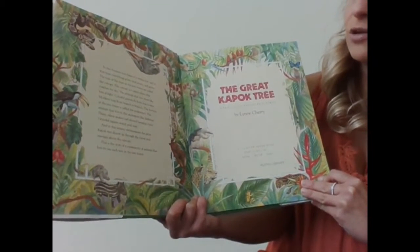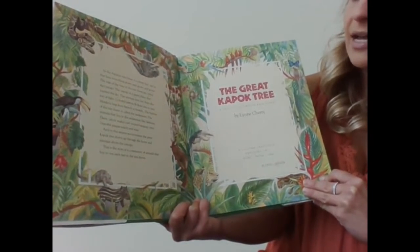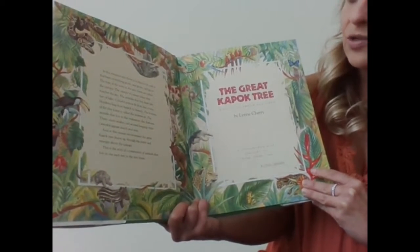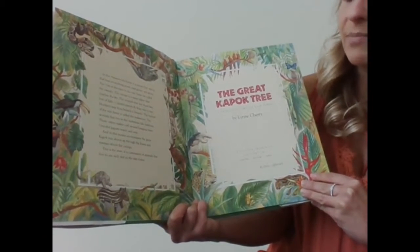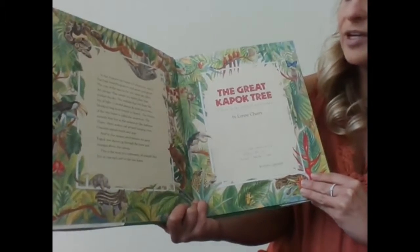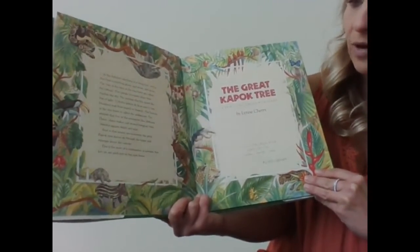Silent snakes curl around hanging vines. Graceful jaguars watch and wait. And in this steamy environment, the great kapok tree shoots up through the forest and emerges above the canopy. This is the story of a community of animals that live in one such tree in the rainforest.